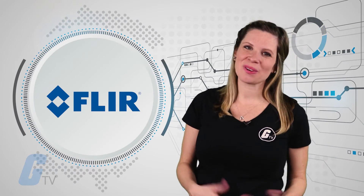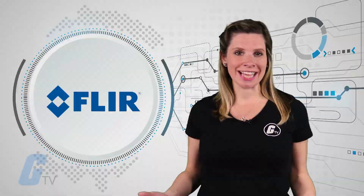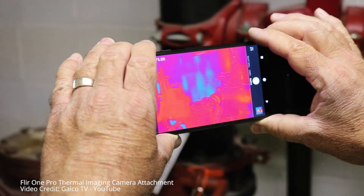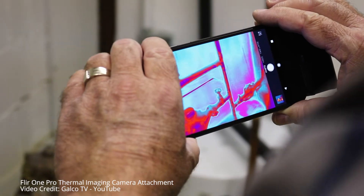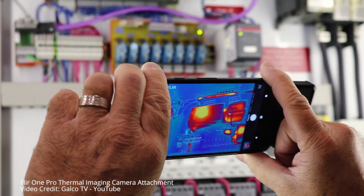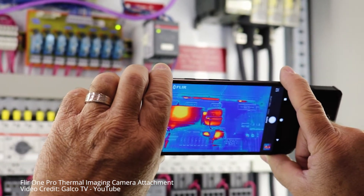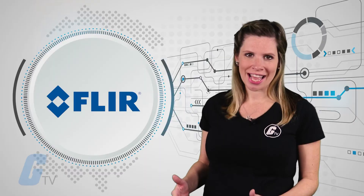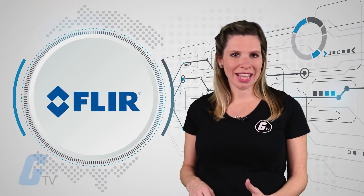FLIR's new FLIR One Pro is a thermal imaging camera attachment available for iOS and Android devices. Its VividIR thermal imaging processing technology allows you to see more details than ever before, whether you're inspecting electrical panels, looking for HVAC problems, or finding water damage. It can assist you in locating heat differences that can be indicators of missing, damaged, or inadequate insulation, building envelope air leaks, and moisture intrusion or damage. It is also useful for finding sources of energy loss, destructive water damage, and structural issues.